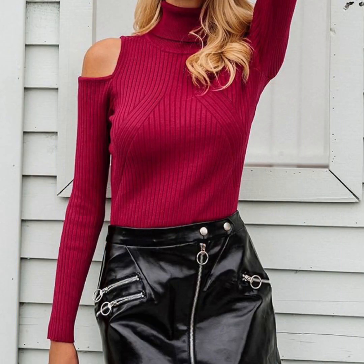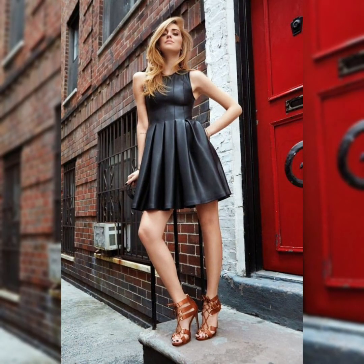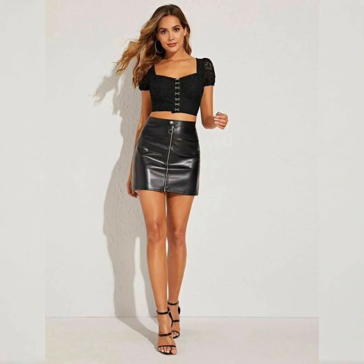Hello everybody, welcome back to my channel Starify. How are you all? I hope all of you are fine, doing well and enjoying your lives. Dear viewers and lovely subscribers, today in this video...